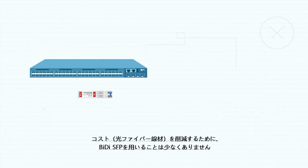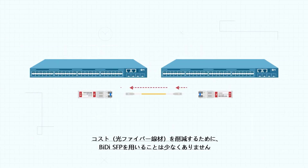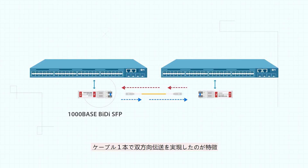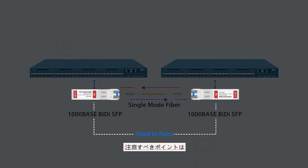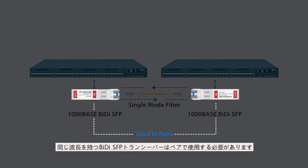To save fiber, a BIDI-SFP is a wise choice, as it can achieve bidirectional transmission over single fiber. Keep in mind, BIDI-SFPs should always be used in pairs with the same wavelength.